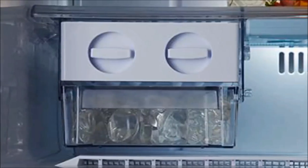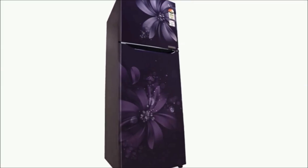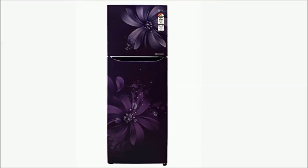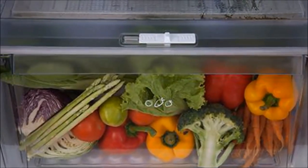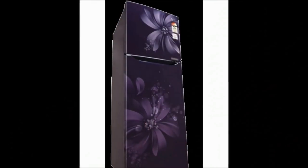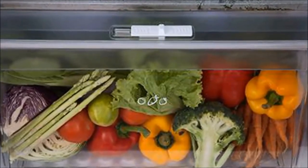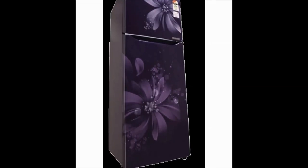Number 2: LG GL-Q282SPAM Frost Free Double Door Refrigerator. 255 litres, 3 Star rating, Purple Laster finish. Energy rating: 3 Star. Warranty: 1 year comprehensive, 10 years on Inverter Compressor. Features: Chiller Zone, Pull Out Tray, Anti-Bacteria Gasket, Humidity Controller, and Ever Fresh Zone.